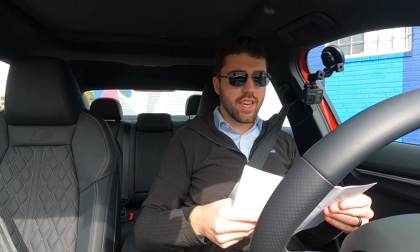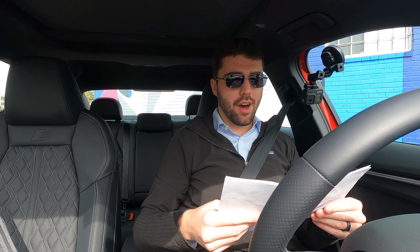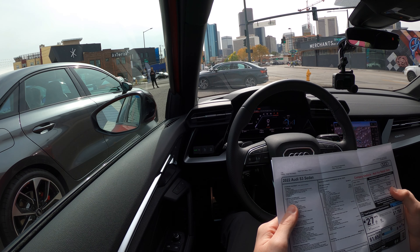Today we're going to be taking a Tango Red Metallic Audi S3 up into the mountains of Colorado. This is a 2022 Audi S3, new to the U.S. market for 2022 after a hiatus with the A3 and S3 for the 2021 model year. It's the Premium Plus trim with adaptive cruise control, technology package, black optics, fine Nappa leather, and the S Sport package which adds red brake calipers and sport suspension with damper control.